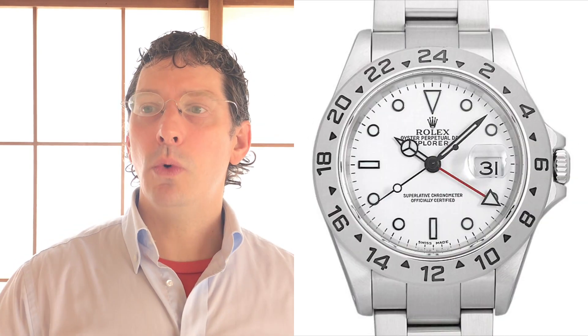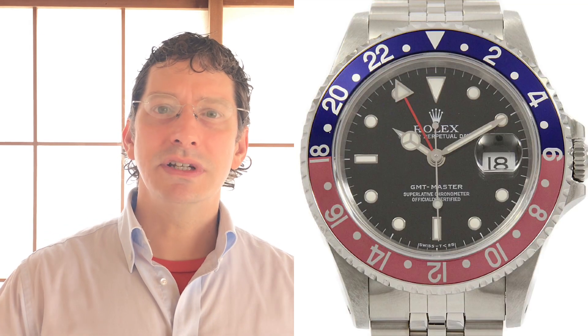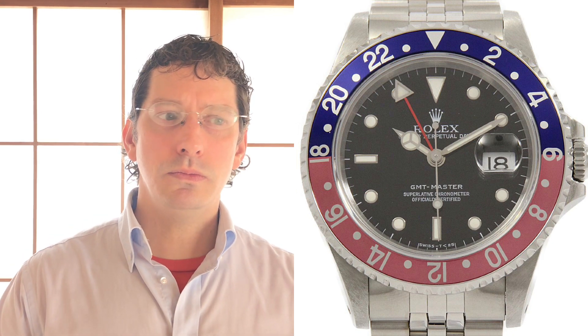On average, this is a $3,000 watch as of 2020-2021. You can get it a little less without box and papers, a little more with. I paid just about three grand. Apparently you could get it back in the day for $2,000 USD. That makes total sense because in 2013-2014, you could get a no-date Sub for just over $4,000, an Explorer 2 for just over $4,000, and a pre-ceramic GMT Master 2 for $6,000–$7,000 USD.